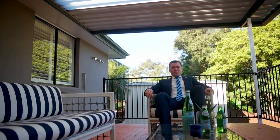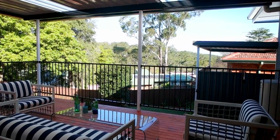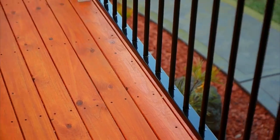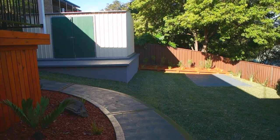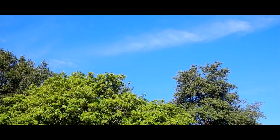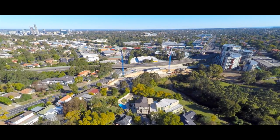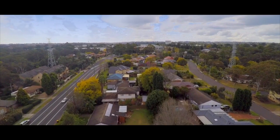Not only does this place have a nice secure backyard with plenty of room for the kids, but there's this deck here for the parents to kick back and relax — maybe have a couple of drinks with family and friends. The outlook from this deck really does inspire peace, calmness, and relaxation.